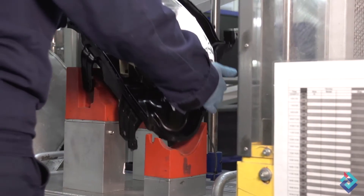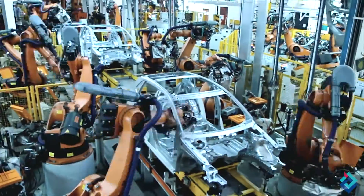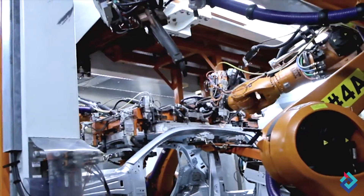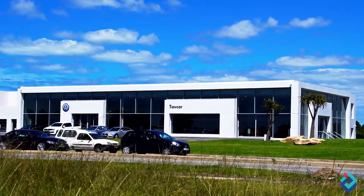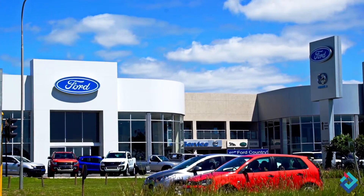Lumotech is a leading supplier of advanced automotive lighting to the South African OEM, replacement and aftermarket segments, including Volkswagen, Toyota and Ford, as well as their dealer networks.